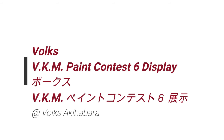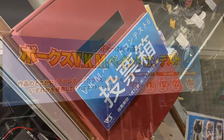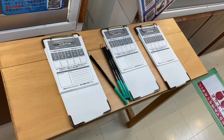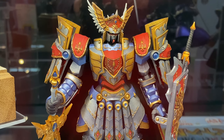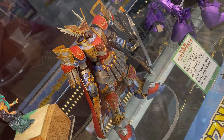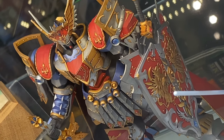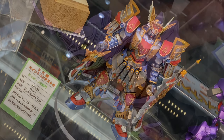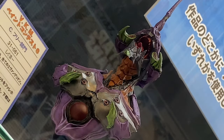In this video we take a look at this cool event at Volks in Akihabara — the Volks VKM Paint Contest 6. You could vote for your favorite entries in the shop. There was some cool stuff, like this King Gundam Nisei, which a lot of people in the shop were talking about. To enter the contest, you just had to use the specific paints that Volks required.